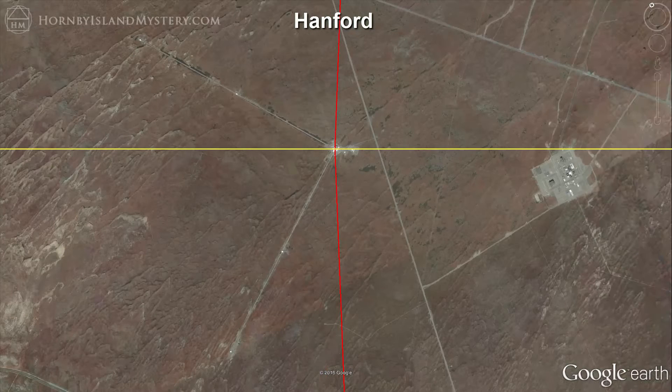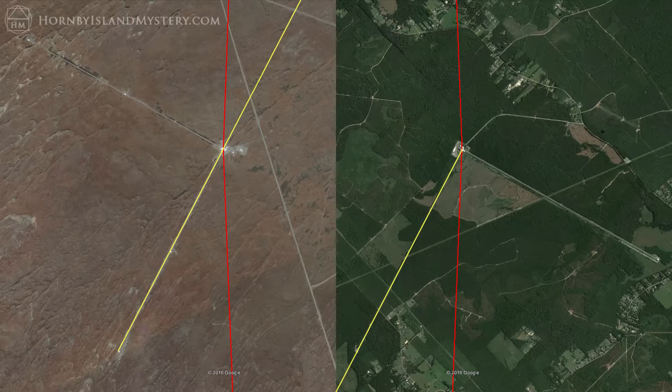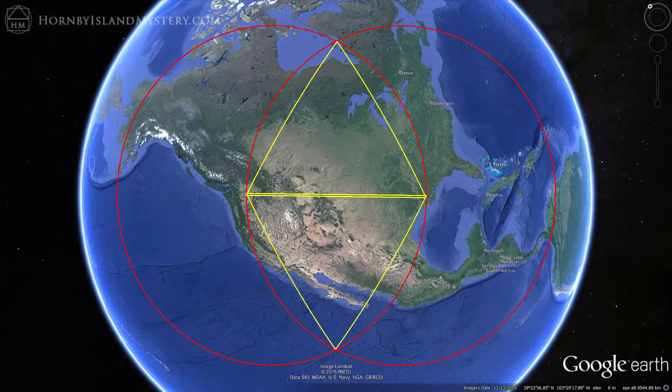Looking at both detectors from above, we see that they are oriented by the same 61.6 degree angle to the line connecting their centers. Project azimuths along the lower arms of both detectors in opposite directions and zoom out to show that the detectors are also oriented to the Vesica Piscis. We can create two triangles with sides of 3,030 kilometers based on each detector's orientation. These triangles are aligned to the Vesica Piscis by less than two-tenths of a degree.